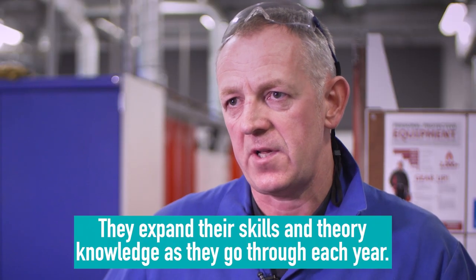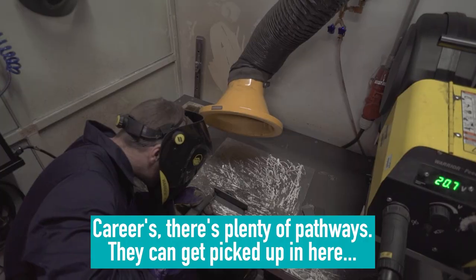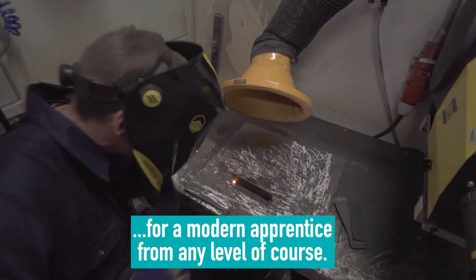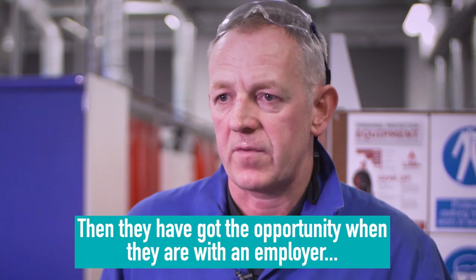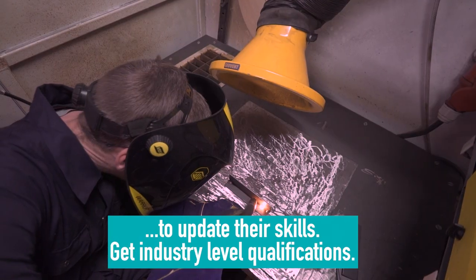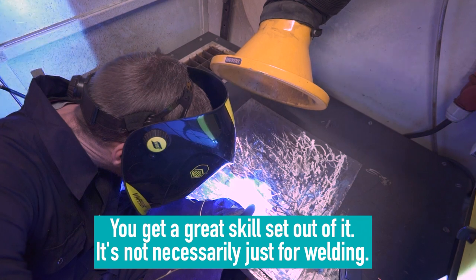They expand their skills and theory knowledge as they go through each year. There are plenty of career pathways that can be picked up here for a modern apprentice from any level of course — the PEO, NC, or HNC. And then they'll get the opportunity, when they're with an employer, to update their skills and gain industry-level qualifications. You get a great skill set out of it.